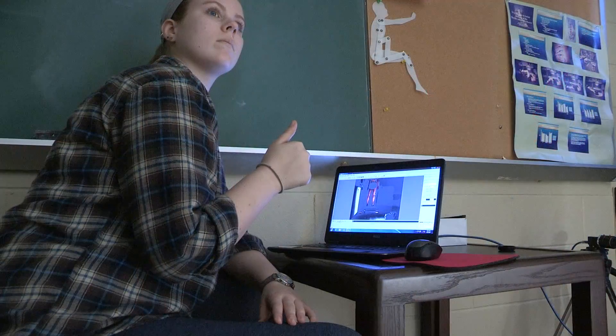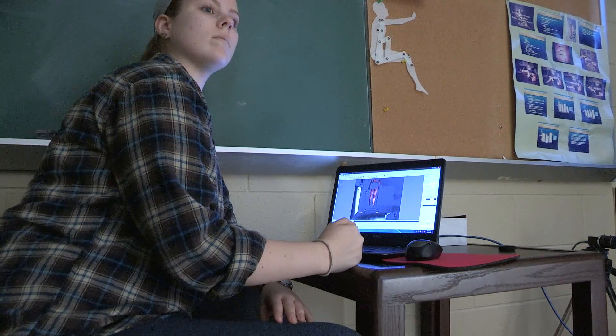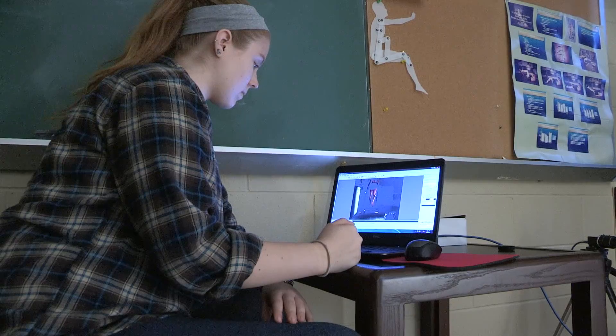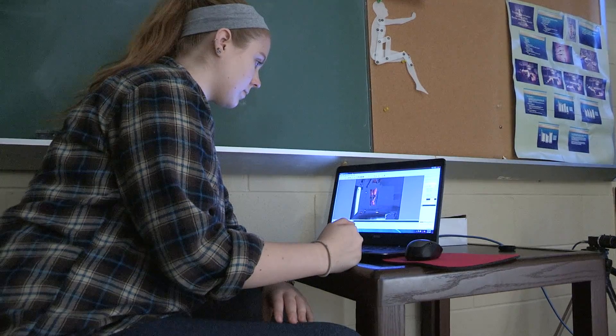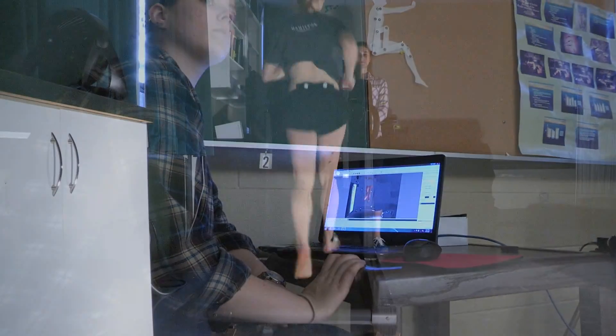Get ready for trial number two. This will be the level treadmill with bare feet. Aaron, please set the treadmill up to 7.5 miles an hour. Thanks, Melanie, for running — make sure you run safe.